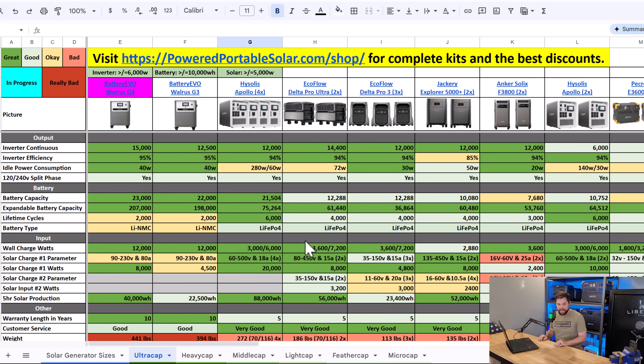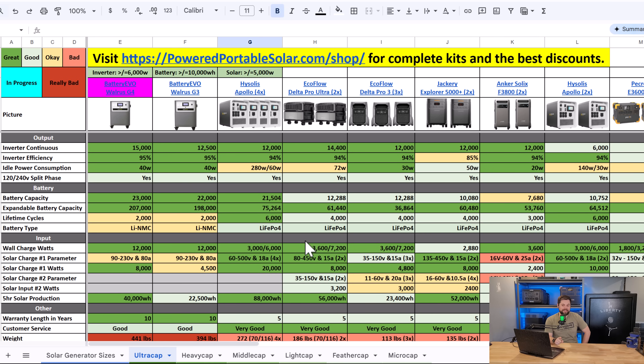The Walrus G4 has a ridiculously large 23 kilowatt hours just in the internal battery, and it's fully expandable up to 207 kilowatt hours. However, there is one major downside: the Walrus G4 is the only unit that uses lithium NMC — commonly known as lithium ion — whereas everything else uses lithium iron phosphate or LFP. That means the Walrus G4 is rated to 2,000 cycles, whereas everything else is around 3,000 to 4,000 cycles before degradation. Life cycles are tricky though, and it really comes down to how hard you charge and discharge. Overall, the Walrus G4 is the winner for battery capacity — that's three for three — though it has one knock for being lithium NMC. Second place is the Heysolus Apollo for its expandability.